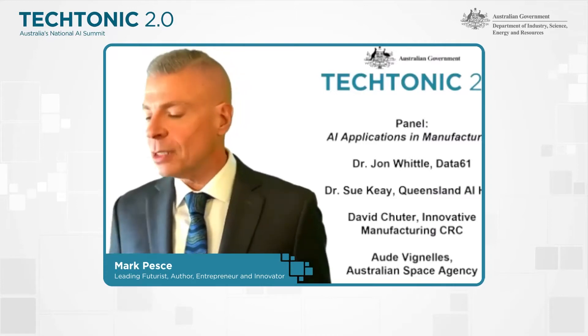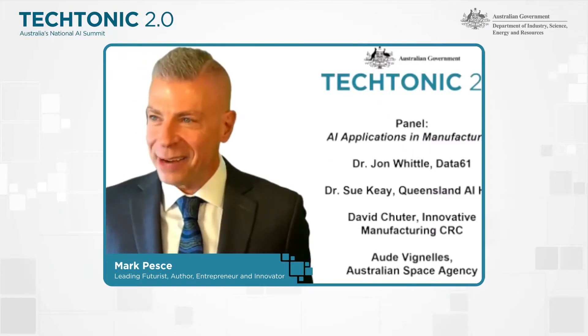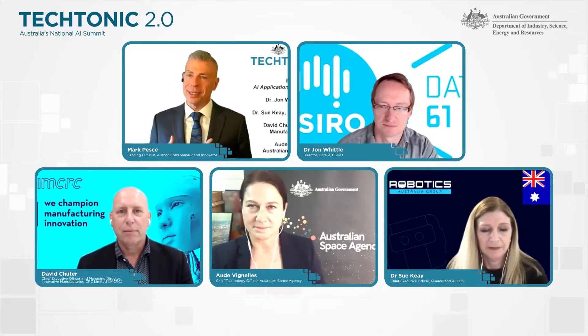Let's begin with Dr. John Whittle. John is the director of the Data61 division of CSIRO. Can you share with us something that you've seen at this intersection of artificial intelligence and manufacturing?